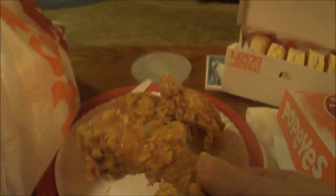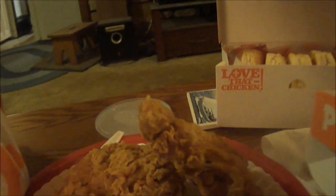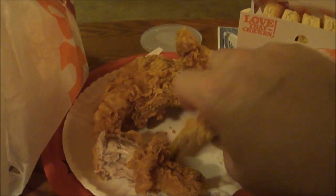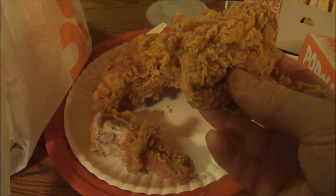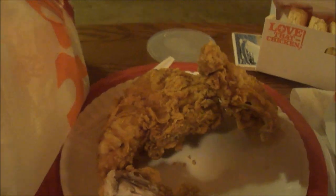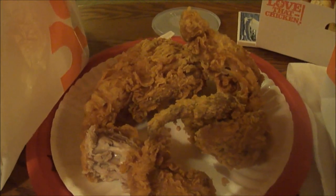My very first time ever trying Popeyes. Let's try the leg first — yeah, it's pretty good. I like it spicy, it's nice and juicy. Now let's try the wings — pretty good.